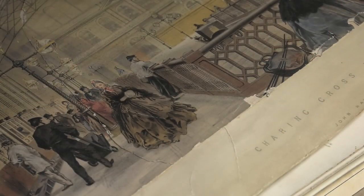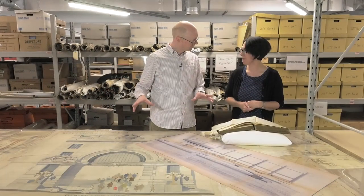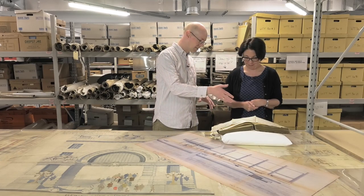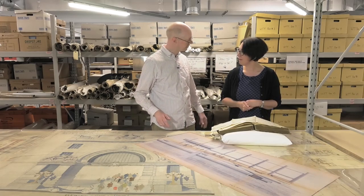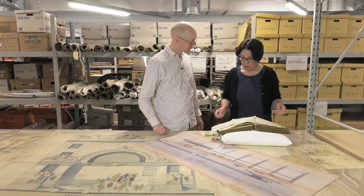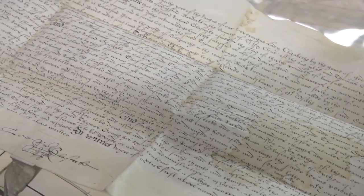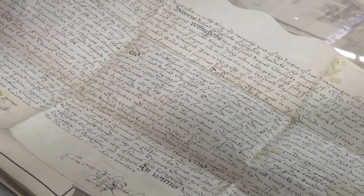So what we have here is a collection of unusual records, things you might not necessarily associate with the railway. This is a title deed and the oldest record in your archive? Yes, it's one of the oldest that we have — 1584 — and this document relates to land in Stratford-upon-Bow in London.